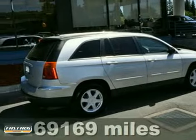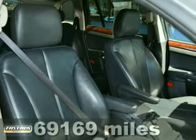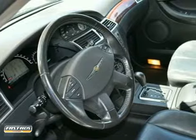Ask for Steve or JJ in the internet department for the best price on this 2005 Chrysler Pacifica Touring. This crossover is perfect for the daily commute or the weekend trips to wine country.